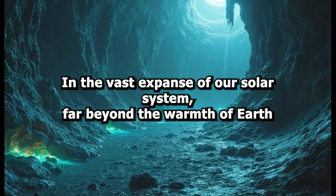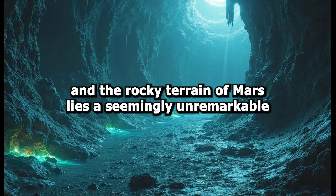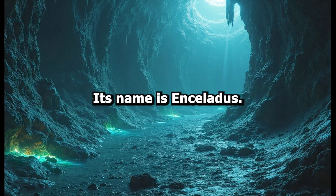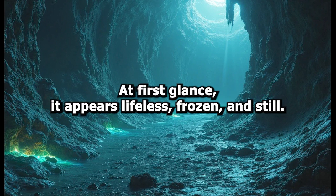In the vast expanse of our solar system, far beyond the warmth of Earth and the rocky terrain of Mars, lies a seemingly unremarkable icy moon orbiting the ringed giant Saturn. Its name is Enceladus. At first glance, it appears lifeless, frozen, and still.